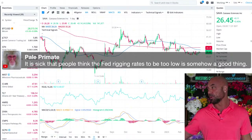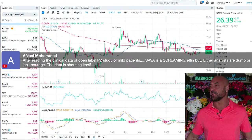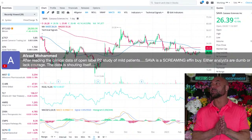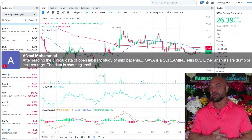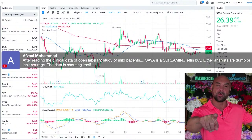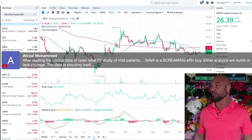Pale Primate says it's sick that people think the Fed rigging rates to be low is somehow a good thing. If you can game it well, it's a good thing for you. Afzal: after reading the clinical data of the open-label phase two study of mild patients, Sava is a screaming buy. I couldn't agree more — this is the biggest unmet medical need in the world. There's never been any data anywhere near this. Either analysts are dumb — we looked at it empirically from McKinsey data last week — or they lack courage. The data is shouting itself.